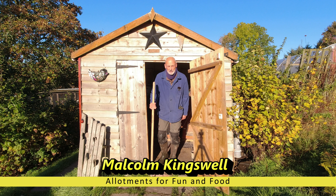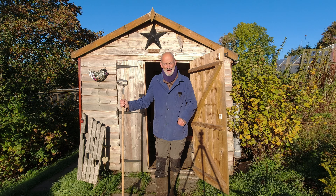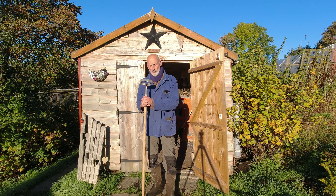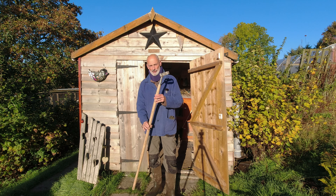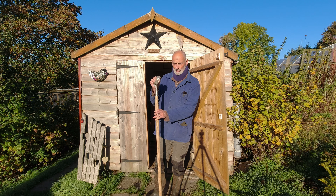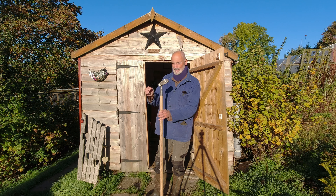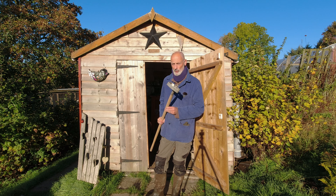Thanks Danny for including me in your feature about things we basically can't do without. Anybody who watches my channel, Allotments for Fun and Food, will know that this is my favourite tool and I certainly couldn't do without it. It's an oscillating hoe — quite lightweight, and as the name implies the top part rocks backwards and forwards. The blade which sweeps across it is sharp on both sides, and it is a fantastic tool for working quickly and removing weed growth.